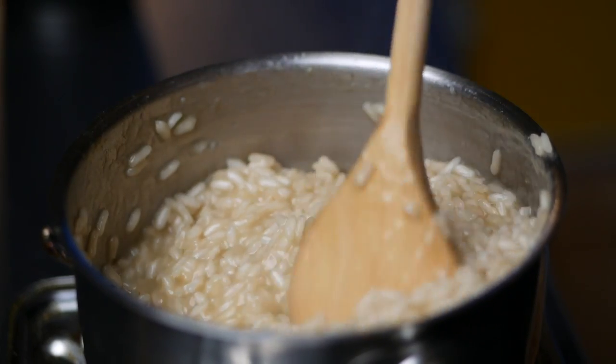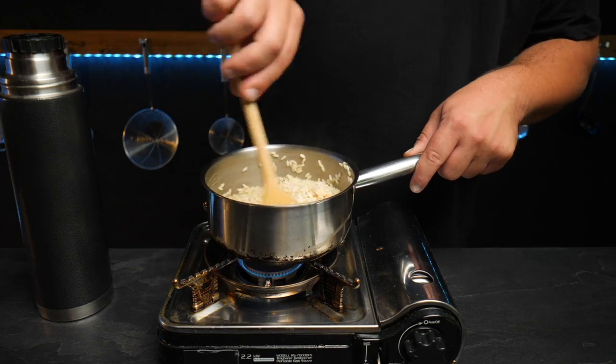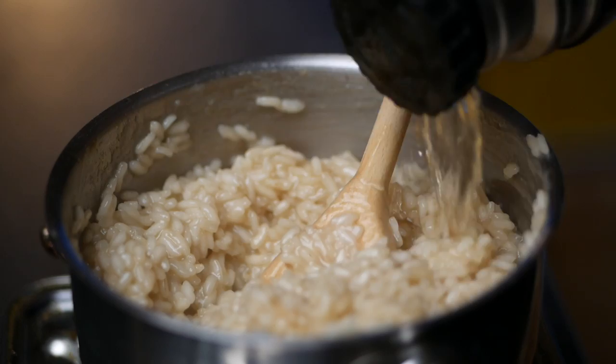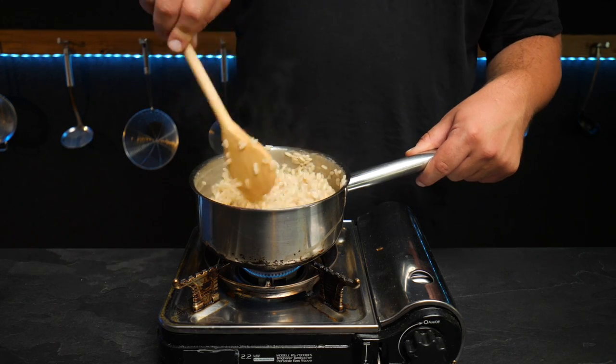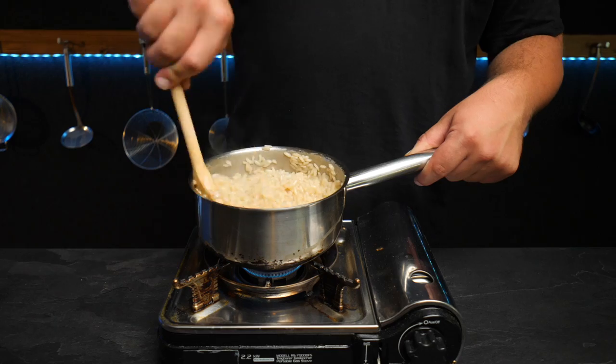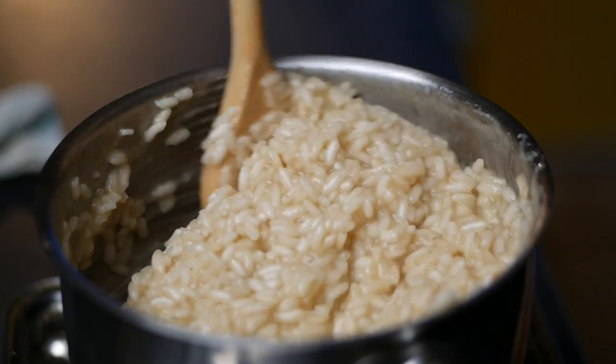It only takes a quick minute or so for the wine to get absorbed — that's when we begin adding our hot stock, bit by bit, stirring at least every 30 seconds and only adding the next batch of stock when everything has been absorbed by the rice. Many Italians will actually insist you use a wooden spoon to do this.